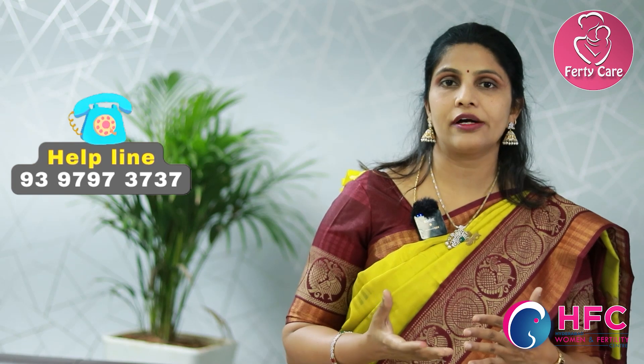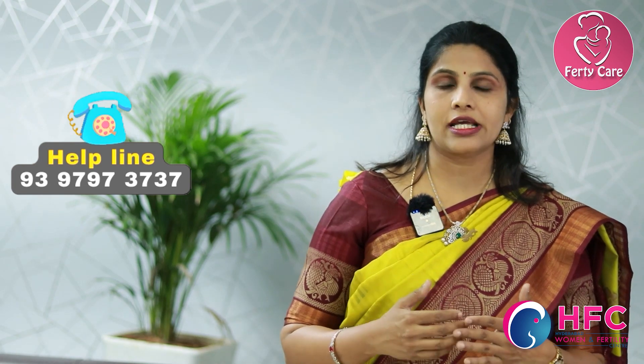Any cardiac anomalies, ventricular septal defects, or atrial septal defects can be detected in the TIFA scan. Next comes the lungs, and then diaphragmatic hernia — some infants do have diaphragmatic hernia, and all of this can be picked up in the TIFA scan.